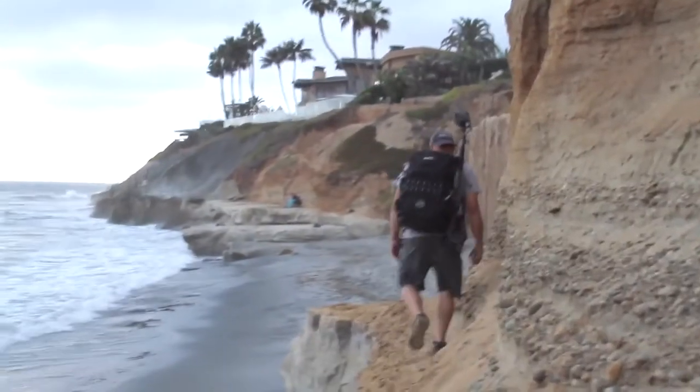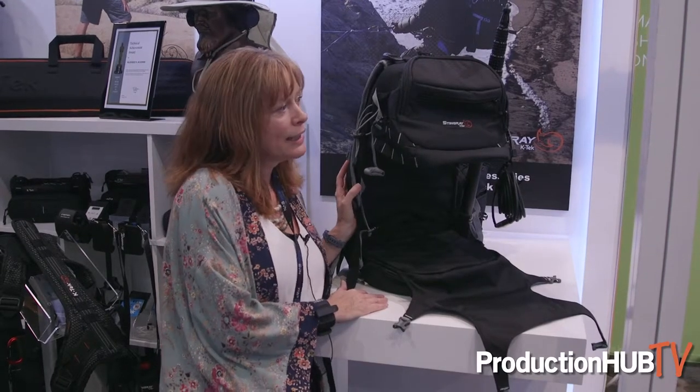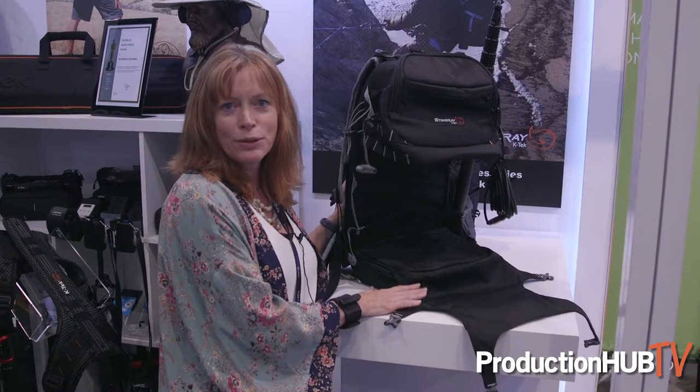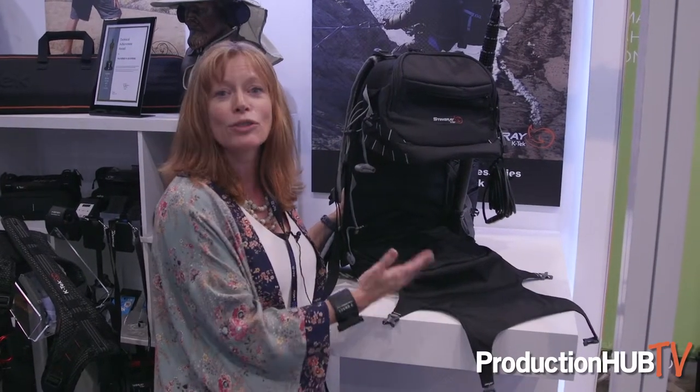We just had a customer carry all the sound gear up to the top of Mount Kilimanjaro, and he called it the most brilliant backpack in the world. He loved it, and we're going to be doing a feature on him as a user story soon.